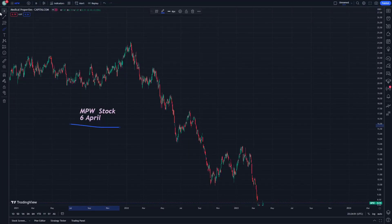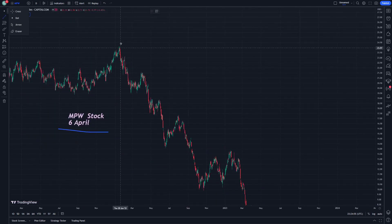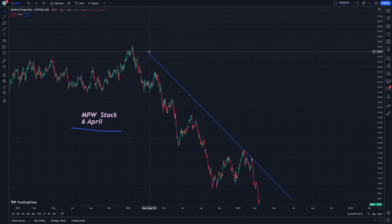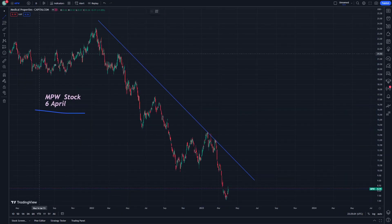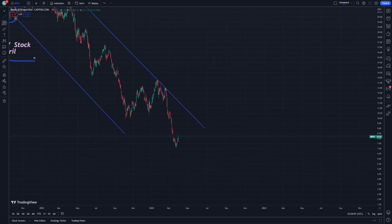Welcome everybody. MPW stock on April 6 — Medical Properties stock. It's going to be about two slope lines, really related to what we have here on this stock, including support and resistance, and the next timers and next targets.